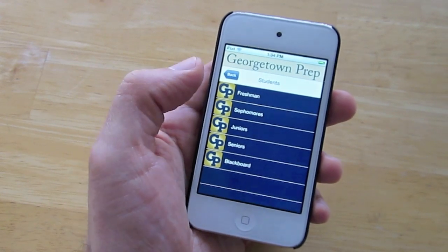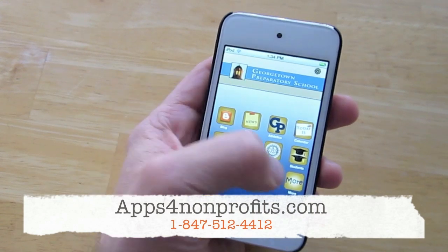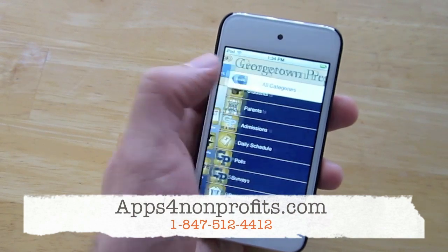Blackboard and Naviance access for those seniors. That is just a quick look at all the different features of the Georgetown Prep mobile app.